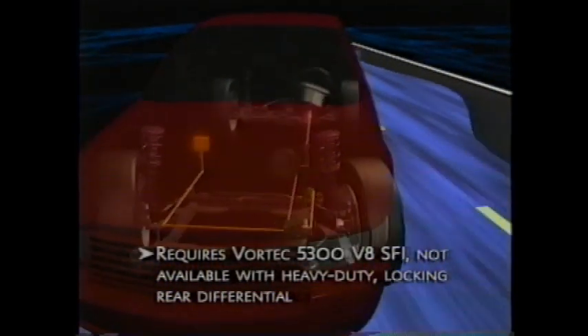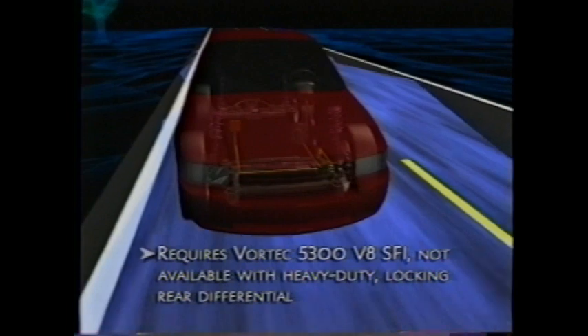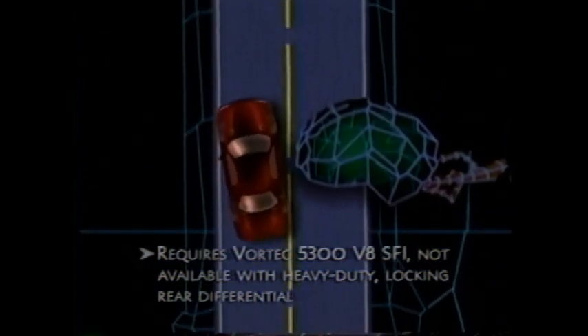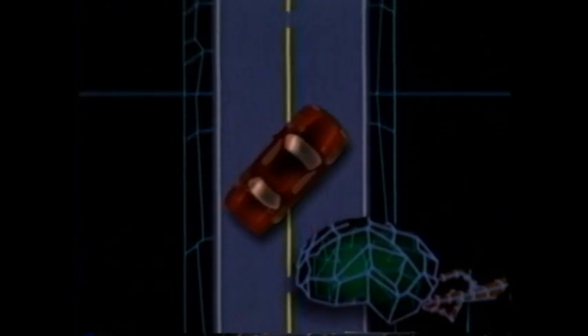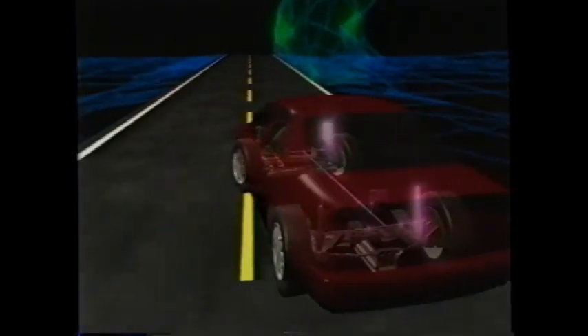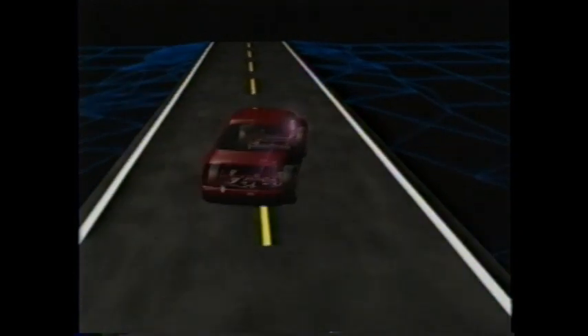For 2003, Tahoe offers the StabiliTrak Vehicle Stability Enhancement System on both two- and four-wheel drive models. The system collects input from the car's suspension, steering, anti-lock brakes, and traction control. The StabiliTrak computer uses this data to measure the intended vehicle path versus the actual path and sends commands to the car's traction control and brakes to help get the vehicle back on course.